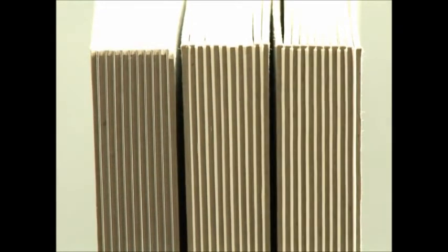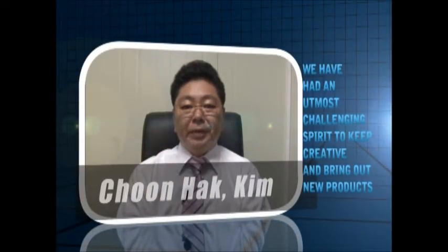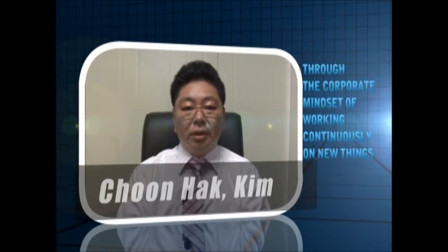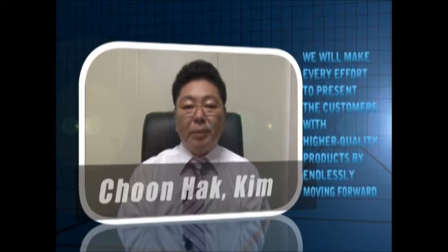Above all, the DigiBinder has the advantage of enabling the insertion of thick inside papers for a compressed album. We have been able to create new, creative, and innovative products, and this is why we can say we have made a new product today. We will not be satisfied with the current product and will offer an even better product to our customers.